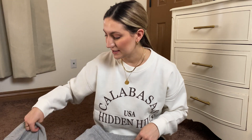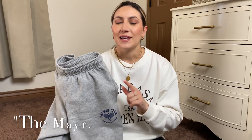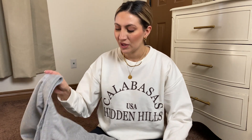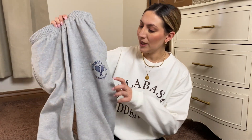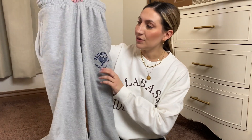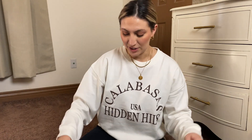Next is this sweatsuit, which is a dupe for — I forget the name of it. I've seen it on Instagram, Pinterest, and stuff like that. I'll leave the name down below, but I went to their website and it was like $100 just for a sweatshirt. This is very affordable if you're looking for a dupe — they say 'Tennis Club' and '$19.99 Beverly Hills.' These are the joggers and this is the matching top.